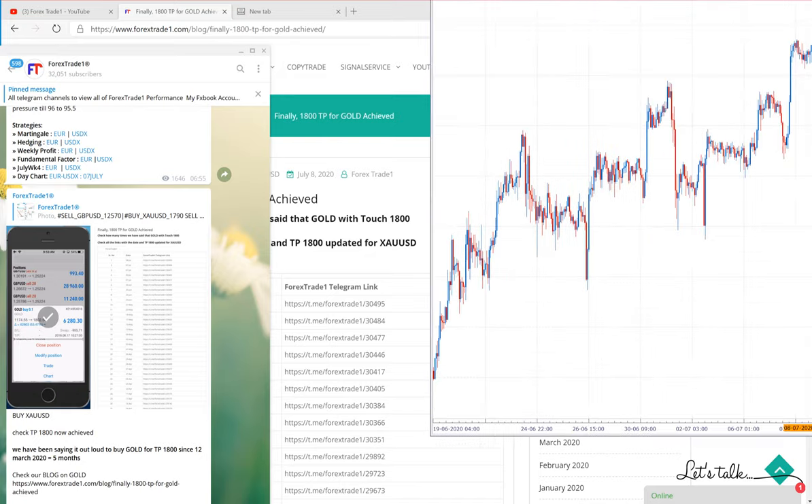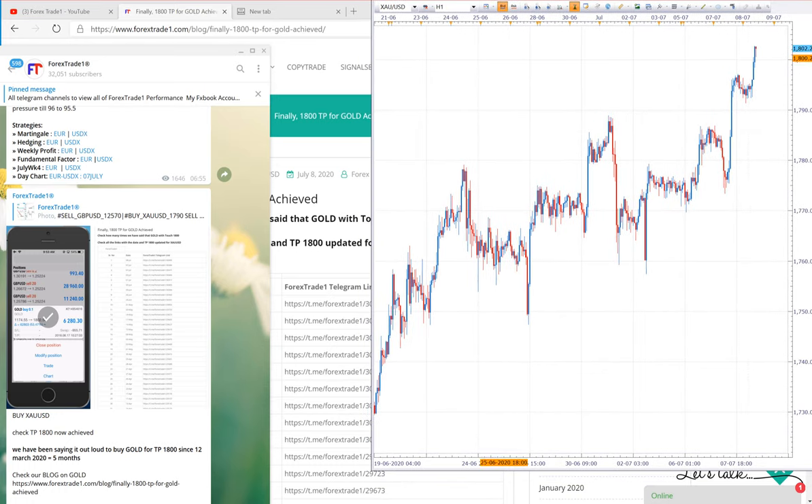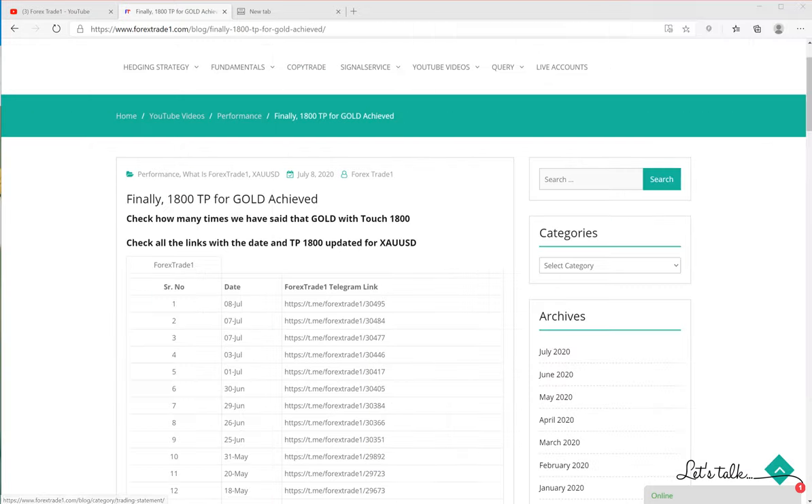You can check the XAU/USD trade which has crossed 1800. On 8 July, the gold crossed the 1800 mark. To prove our strategy, we would like to show you the evidence.